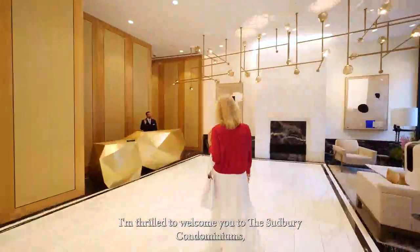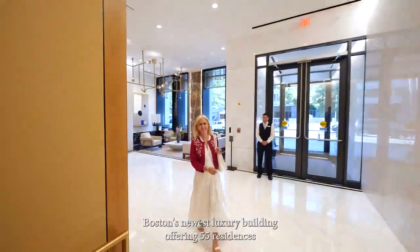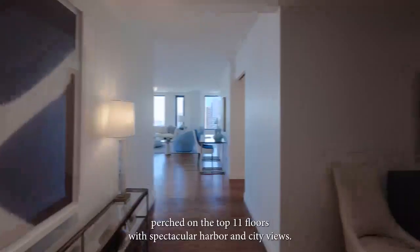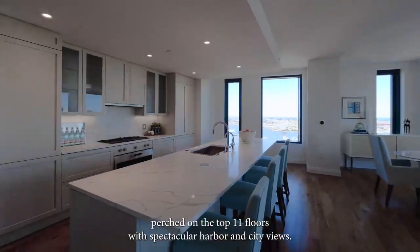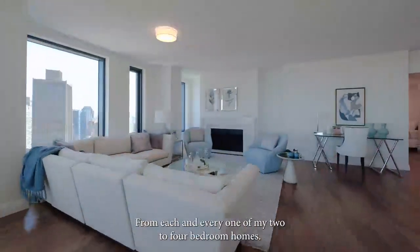I'm thrilled to welcome you to the Sudbury Condominiums, Boston's newest luxury building, offering 55 residences perched on the top 11 floors with spectacular harbor and city views from each and every one of our two to four bedroom homes.